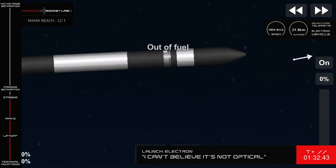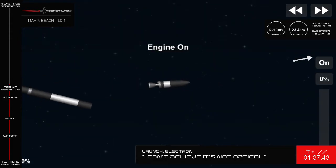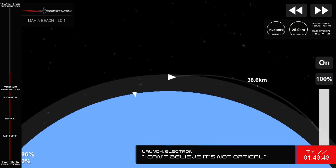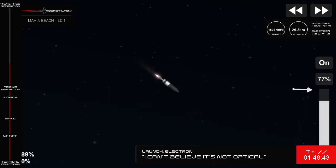5 seconds to MECO, separation. Stage 2 ignition. Successful separation and Stage 2 ignition confirmed by Mission Control. All systems are continuing nominally.